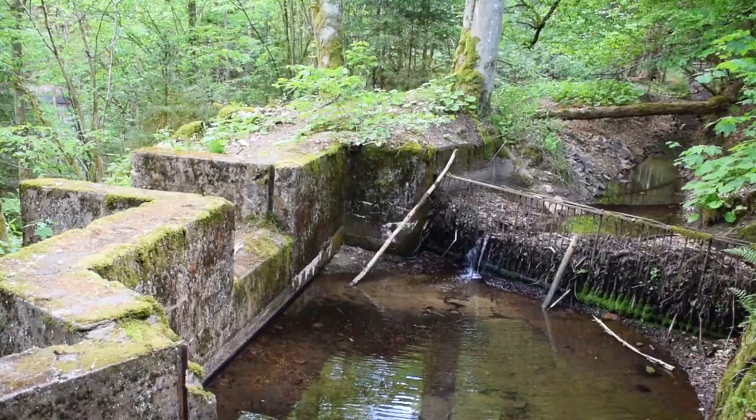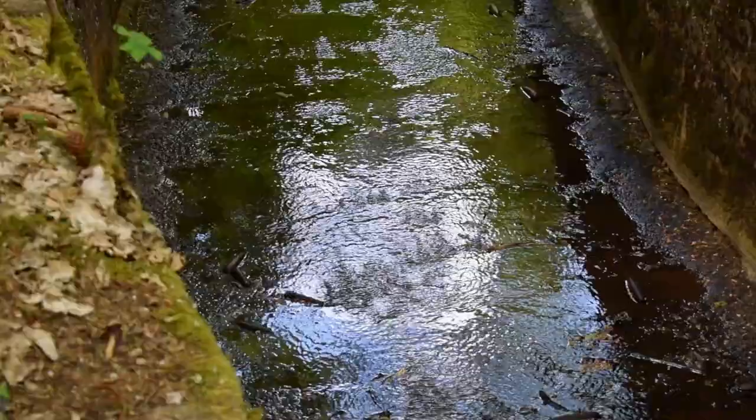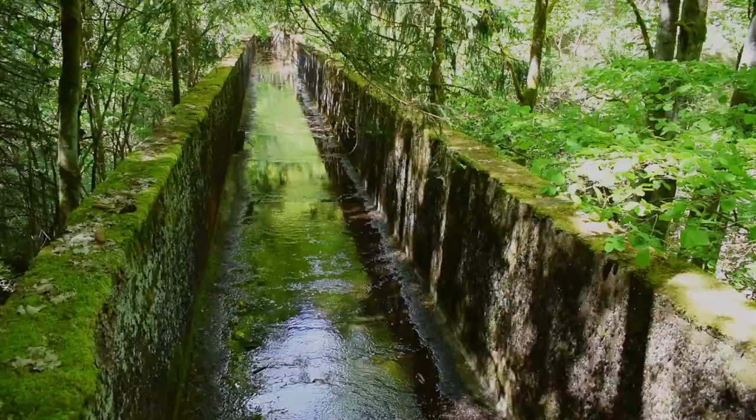Wenn im Frühjahr die Schmelzwasser vom Rotakamm ins Tal flossen, wurden sie in einen neuen Gerollabscheider geleitet. Dort sollte der Unrat zurückbleiben, bevor es über die Wasserbrücke weitergeleitet wurde.